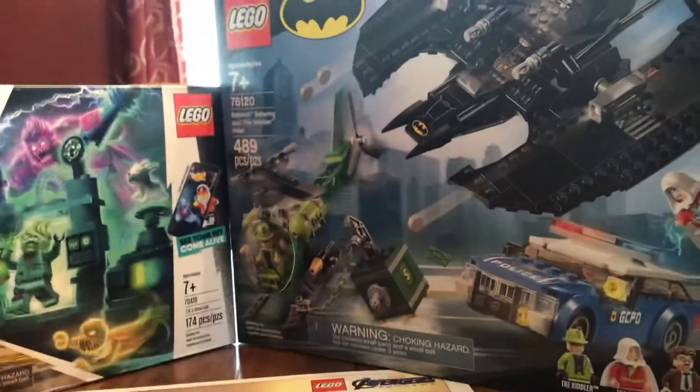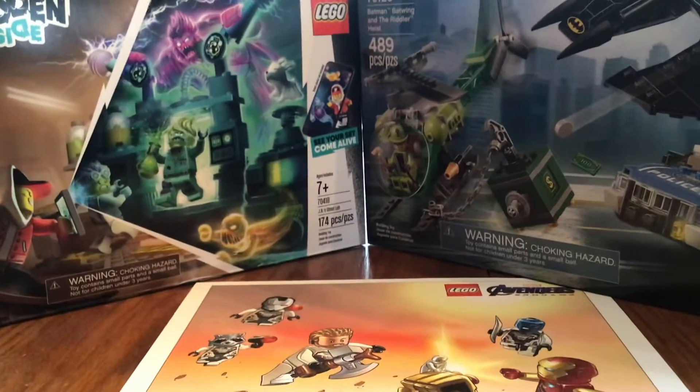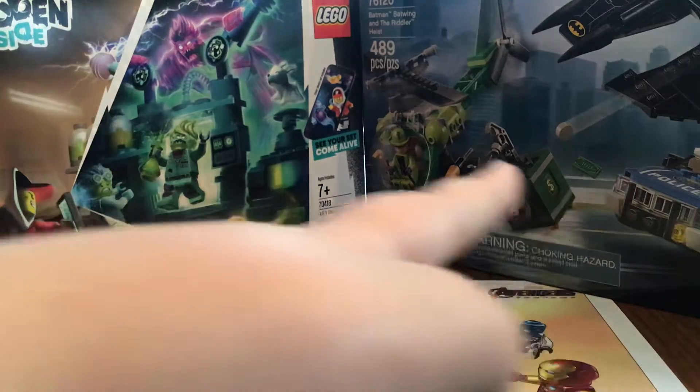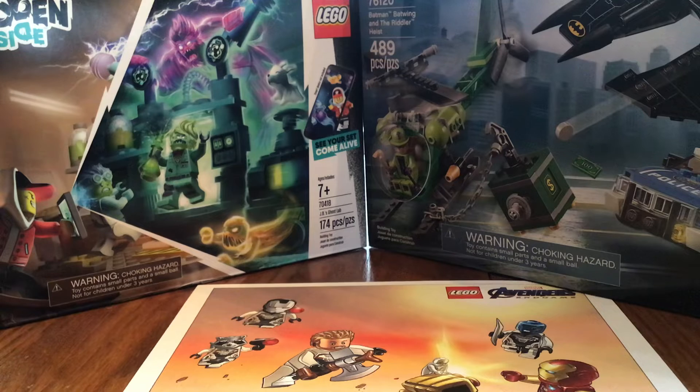That's it for today's Lego haul — a bit shorter than usual. I'm probably going to get more Batman sets and more Hidden Side sets. I'm testing out the Hidden Side theme, so if I like it I'll get more. For Batman, I definitely want that Batmobile and I'm considering the Bat Cave. Also, the Mr. Freeze Bat Cycle review will be coming very soon — maybe tomorrow.